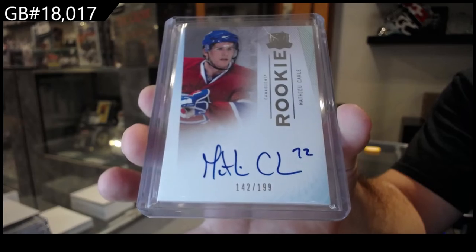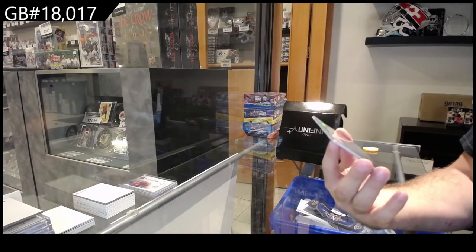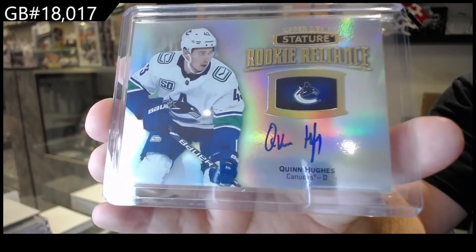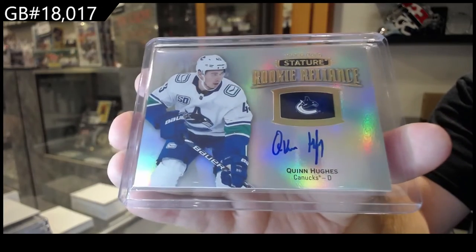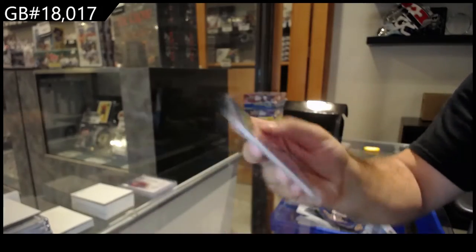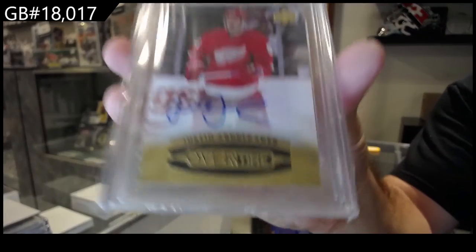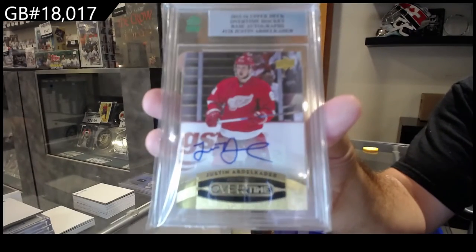We've got a Rookie of Reliance auto — Quinn Hughes for Vancouver, hard-signed rookie auto Quinn Hughes. That was a case hit, by the way. And we've got a 15-16 Overtime autograph for the Red Wings of Justin Abdelkader.